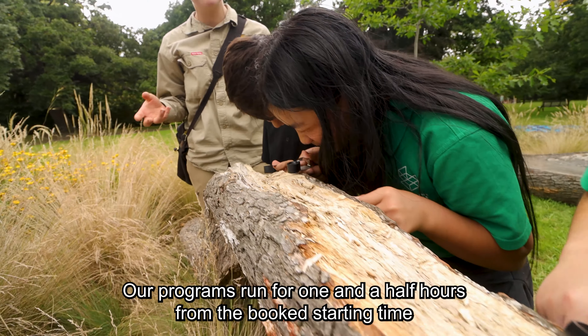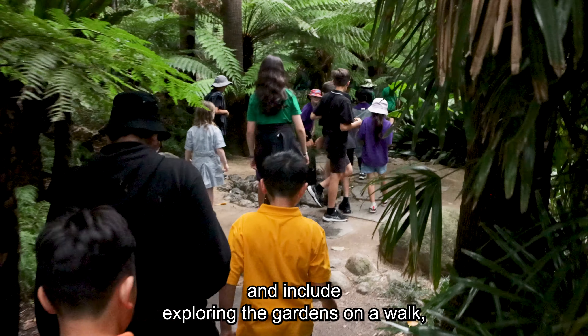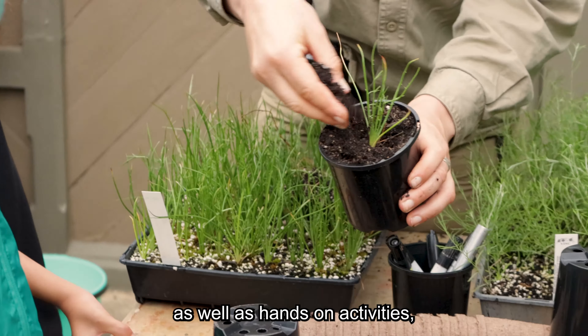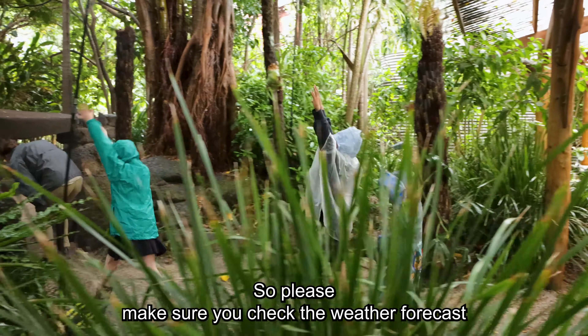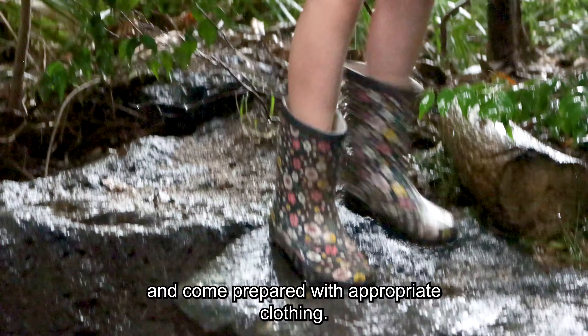Our programs run for one and a half hours from the booked starting time and include exploring the gardens on a walk, as well as hands-on activities. So please make sure you check the weather forecast and come prepared with appropriate clothing.